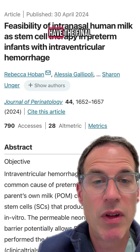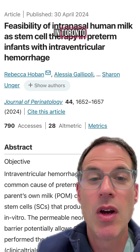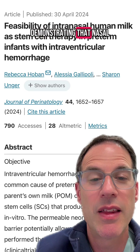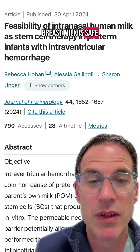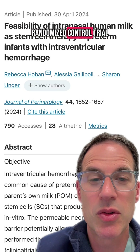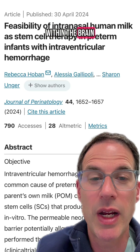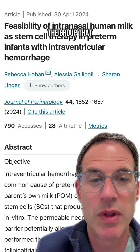While we don't have the final conclusion on this, researchers in Canada, in Toronto, are further exploring this and have done another pilot study just back in 2024, demonstrating that nasal administration of human breast milk is safe. Now that they have demonstrated safety, the next step will be to do a larger randomized controlled trial to determine whether important outcomes like short-term differences in bleeding within the brain or cystic lesions within the brain are improved in the group that receives breast milk.